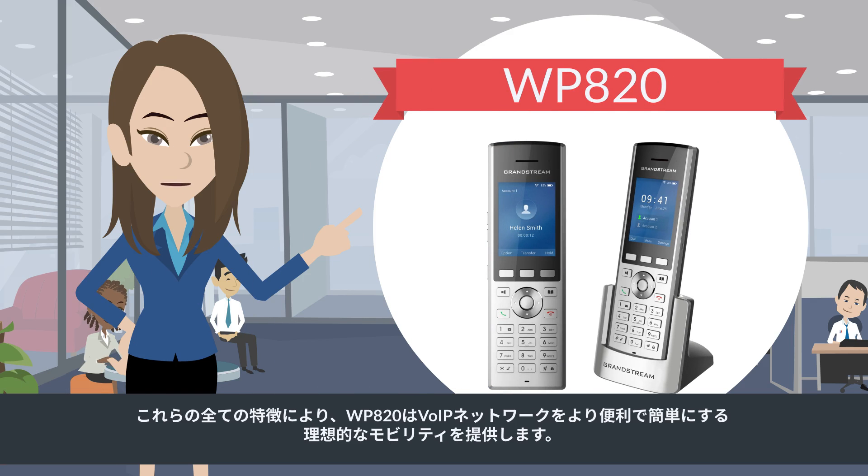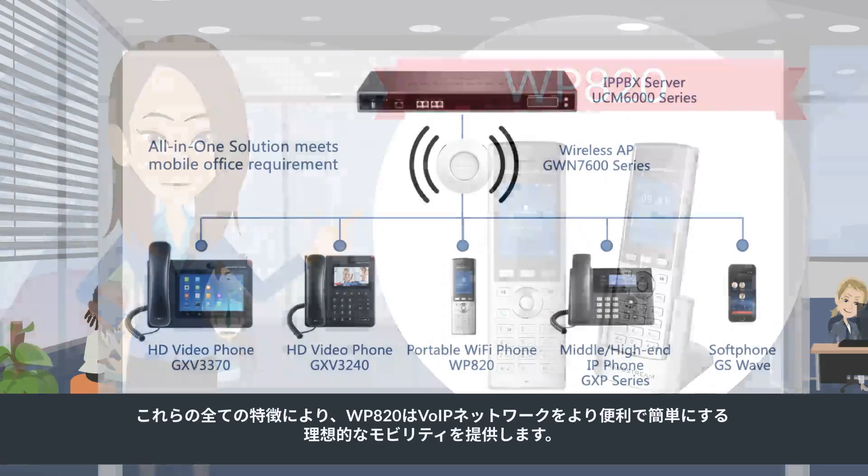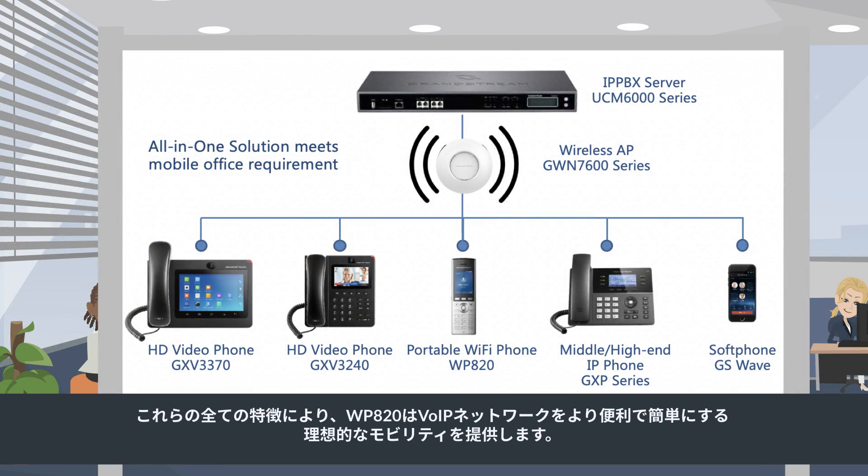The WP820 is the perfect fit for logistics operations, coordination, and communication. All this makes the WP820 ideal for mobilizing your VoIP network — convenient and easy.